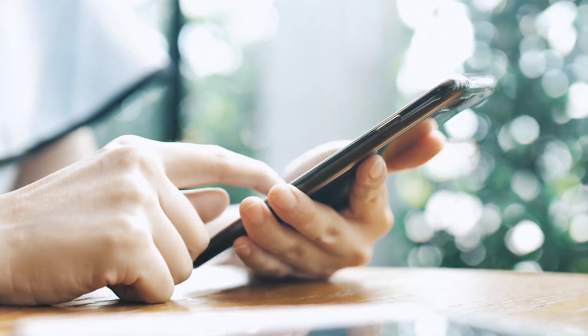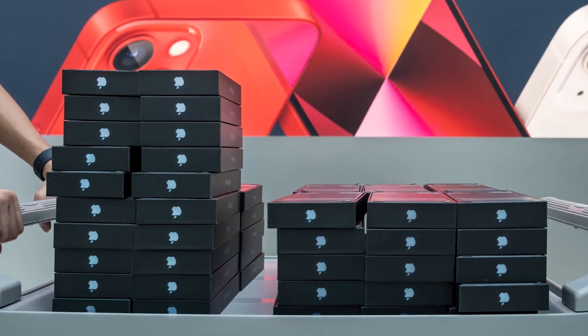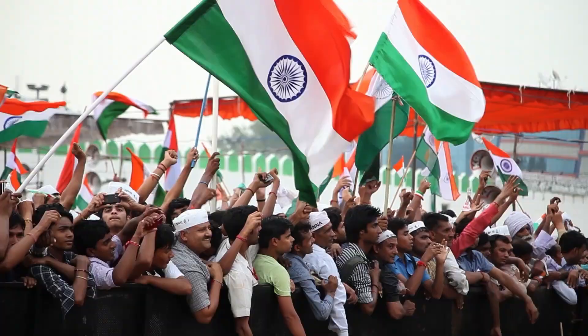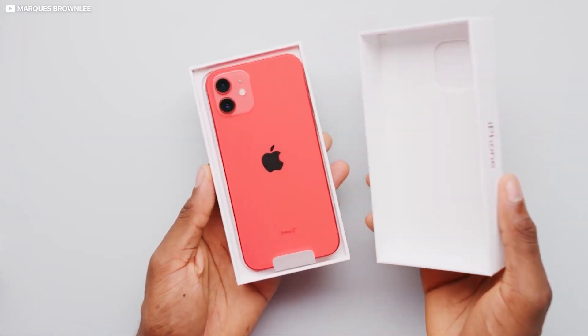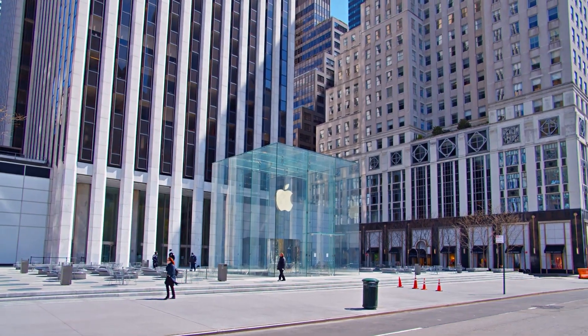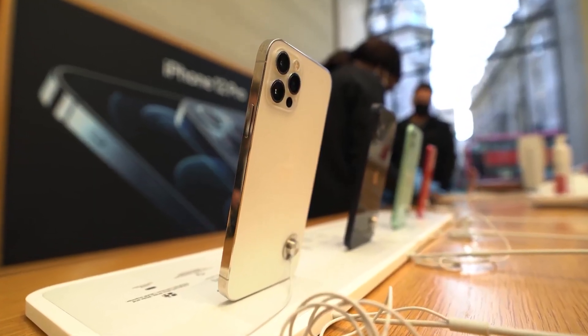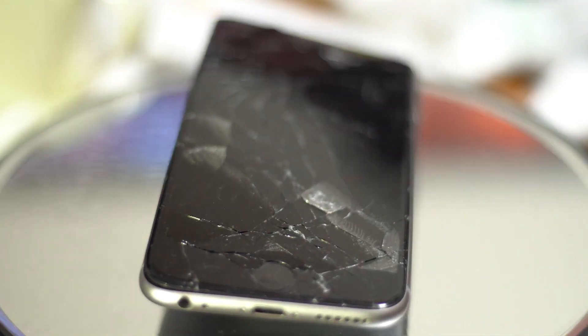At the core of all of this is one simple fact: phones aren't just gadgets we throw away. They're made of rare materials that, if recovered, can be reused for years to come. The next time you upgrade, ask yourself: where will your old phone go? Will it end up forgotten in a drawer, dumped in a landfill? Or will it be responsibly recycled, its materials given a second life? The future of technology depends on the resources we have today, and the more we recycle, the longer those resources will last.